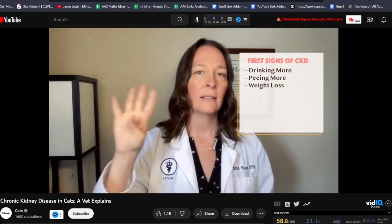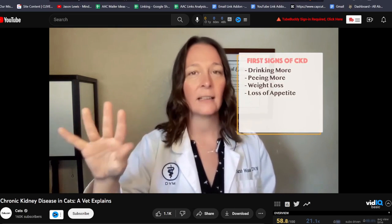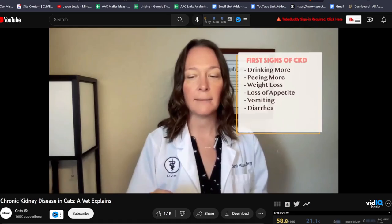If you would like to learn more about kidney disease, Dr. Sarah Wooten has an entire video on it that goes over some of the symptoms and a little bit more about the treatment of it. I'll put a link to that in the description along with all of the other resources that I've been going to and found helpful.